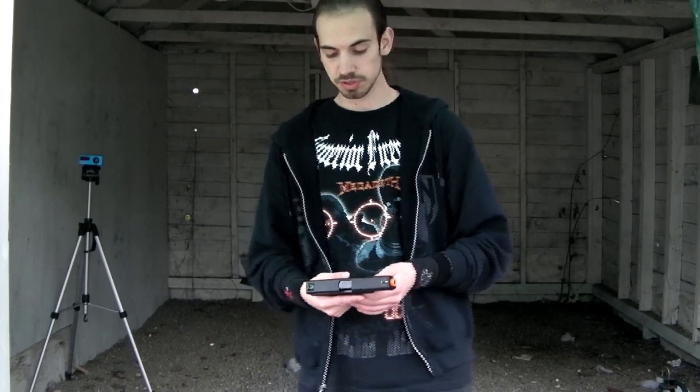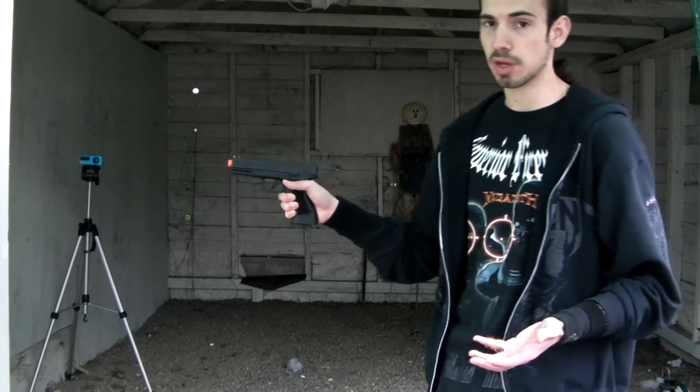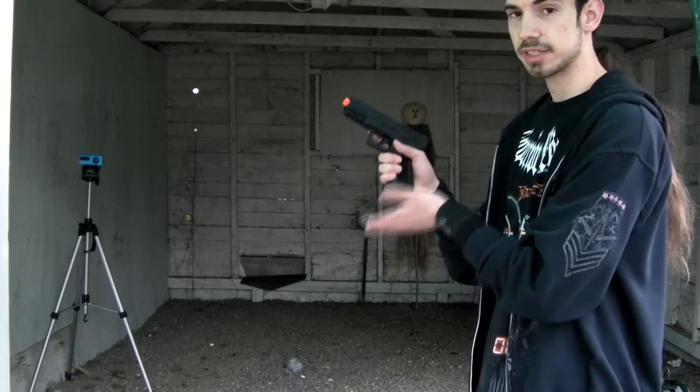Hey guys, it's Jerick, Dragon from RDA. Got another chrono today. This one is of the CO2 blowback Glock Combat. I don't know the actual company that made it because it's rebranded by Oomarex, but it is CO2 and it does have blowback.